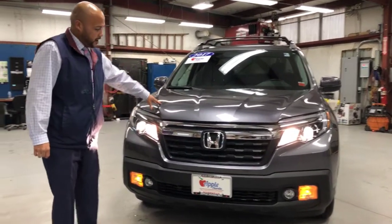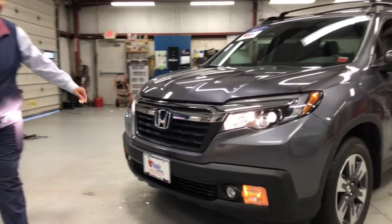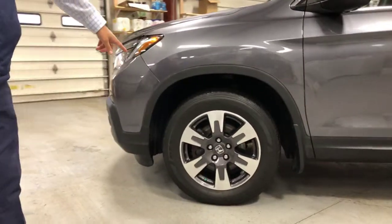It has about 35,000 miles. What's nice about this truck — you have your nice Honda front grille, the HID lights, your fog lights down here, sitting on a set of nice 19-inch black and gray alloy wheels.